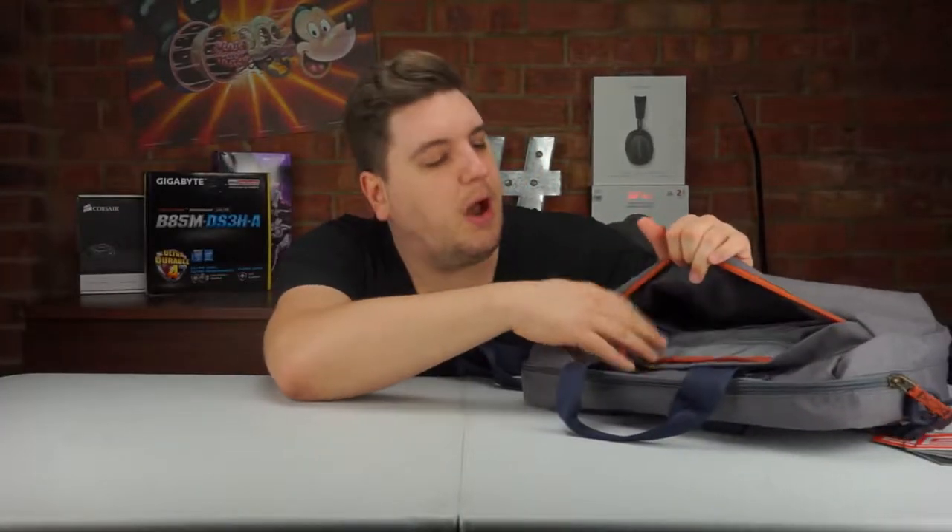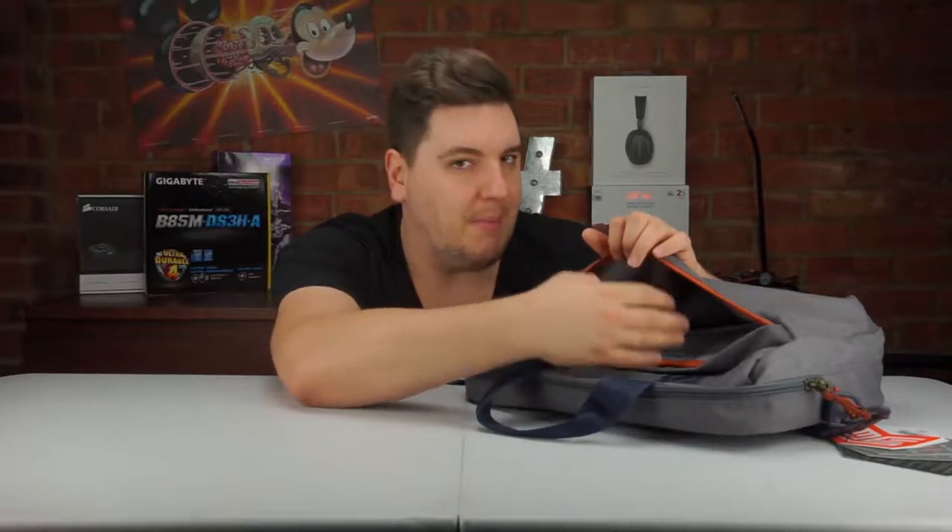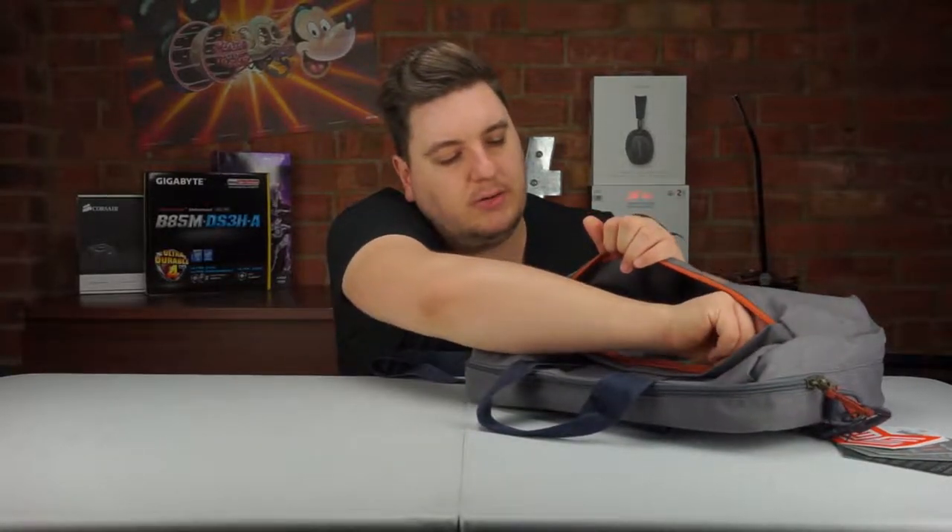The bag is comprised of only two compartments, but it does have a lot of room inside for things like your laptop, folders, and stationery. The first compartment at the bottom I would use for small accessories — your laptop charger could go in there, maybe a mouse. You've got two separate pouches.